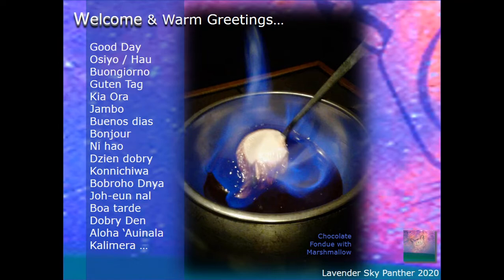O si yo, hao, buongiorno, guten tag, kia ora, jambo, buenos dias, bonjour, ni hao, dien dobre, and the rest I'll let you read for today. We're going to have to go a little quicker than usual.